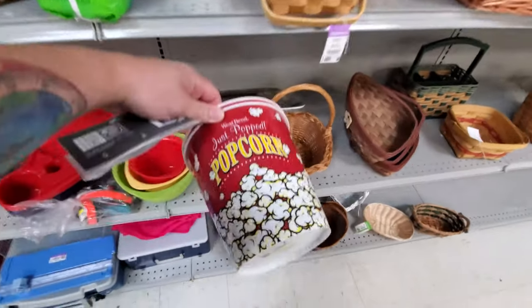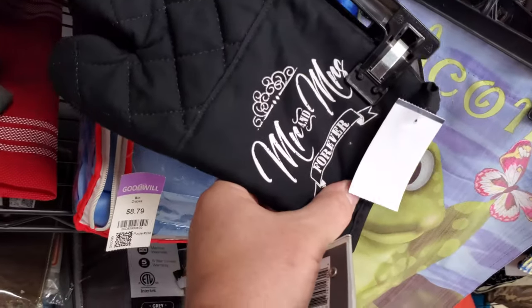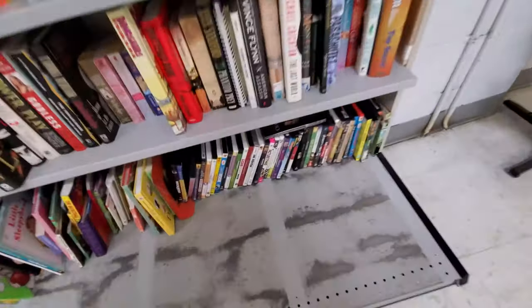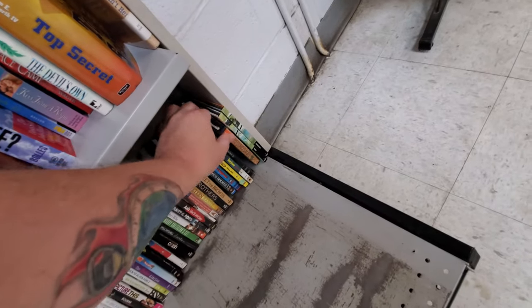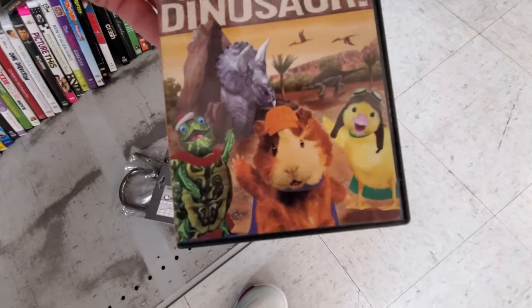So strange, I'm not seeing any DVDs at all. I know they always have them in here. Mr. and Mrs. Potholders. All right guys, so I walked past them but here we go - just a very small selection. Let's see what we got. First I noticed this Nickelodeon 'Save the Dinosaur' - what the heck? Oh my gosh, that looks hilarious.